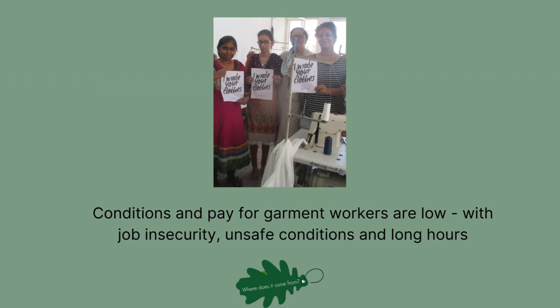That's where organisations like Labour Behind the Label and Fashion Revolution have been doing great work to push for change.